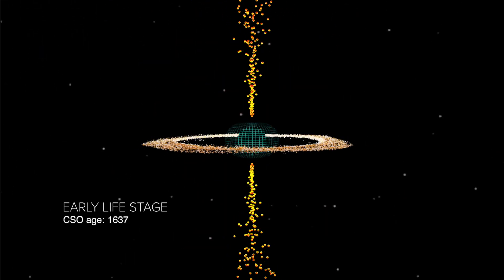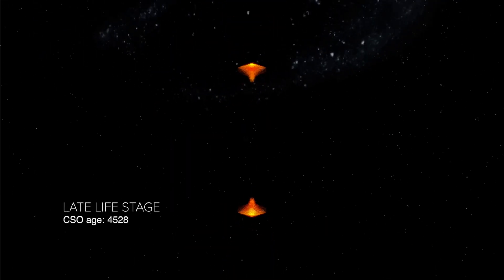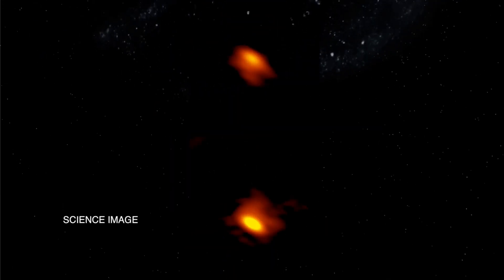Up next we've got more space phenomena blamed on black holes — this time the compact symmetrical object, said to be short-lived polar jet ejections from a shredded object. Hopefully you caught last night's video on the black hole image and black holes in general; we're going to eventually need another explanation for this one.